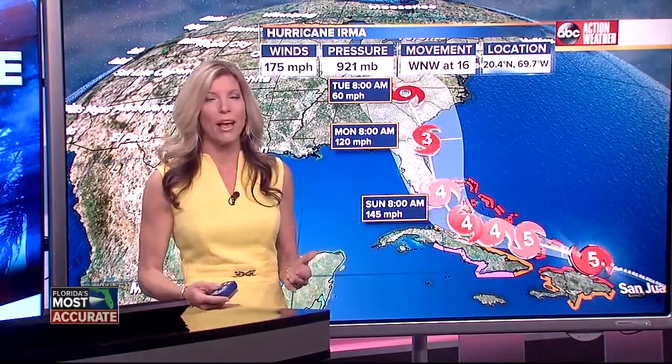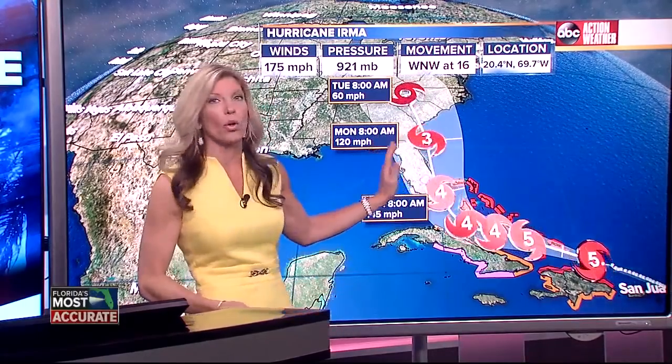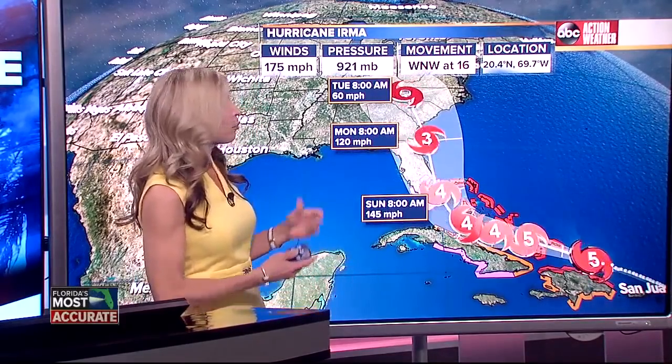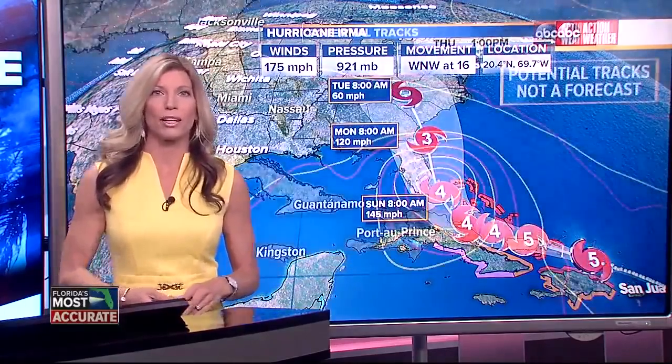It does still look like it'll make that right hand turn, or that northerly turn, sometime on Saturday. The timing on Saturday will determine how far east or west it will end up being from where this center line is right now. So there's still a big cone of uncertainty as it gets closer to the state of Florida, but it will become more defined as we get closer to Saturday. So nothing has changed there.